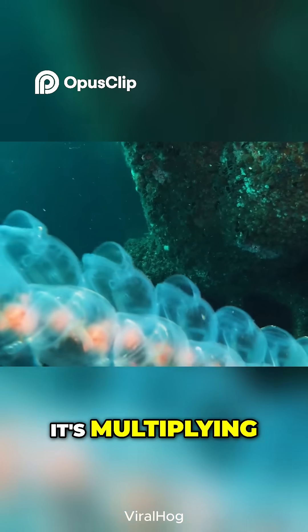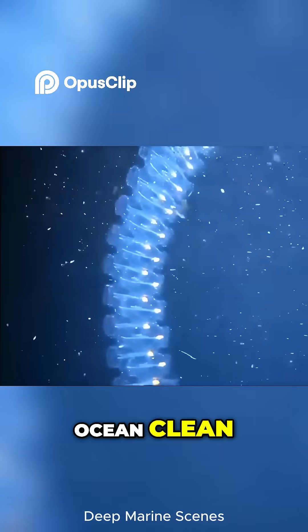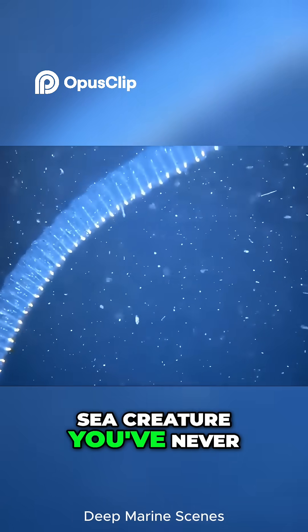It's fast, it's multiplying, and it's scrubbing the ocean clean. The sea salp might be the most underrated sea creature you've never seen.